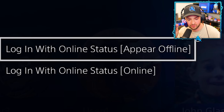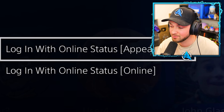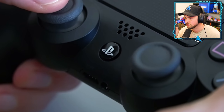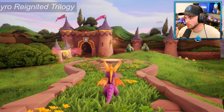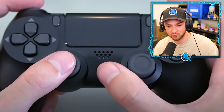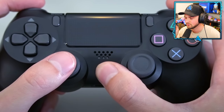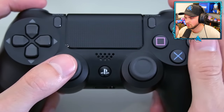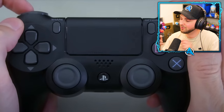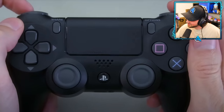Did you know the PS3 didn't have an appear-offline mode, but Xbox did? Thankfully PlayStation has fixed that. Here's a quick tip: double-tap the PS button to quickly switch between your last two applications. You can also hold down the PS button for 10 seconds to completely disconnect and turn off the controller. Hold the PS button and Share button at the same time to activate Bluetooth pairing — and this works when using the controller on your phone too.